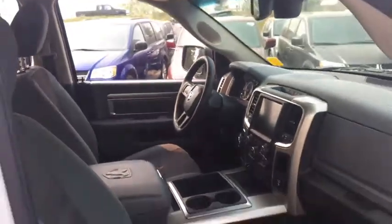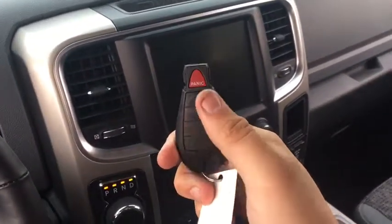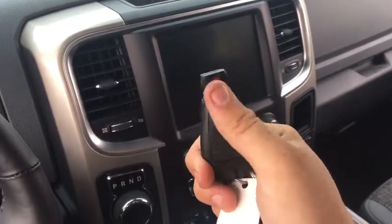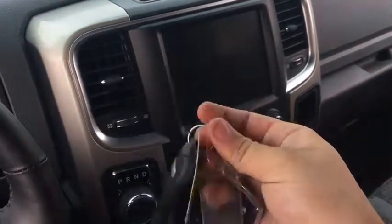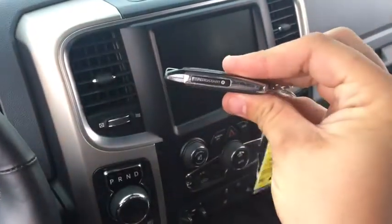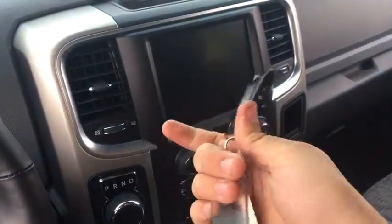There's a directional air vent and a convenience handle for the front passenger, plus a pocket on the side of the center console — one on each side. The key fob has an unlock button, a lock button, and a panic button, with a nice brand badge on the back.